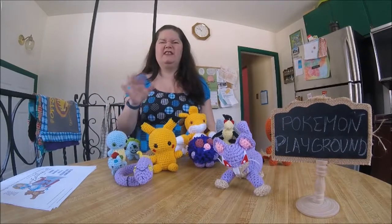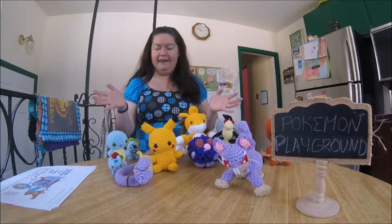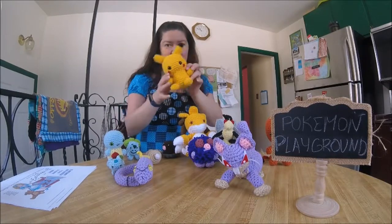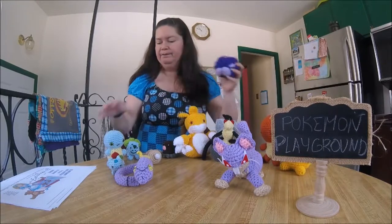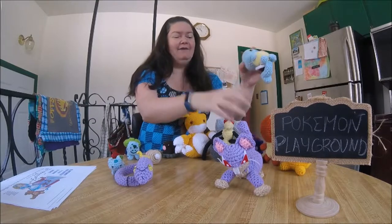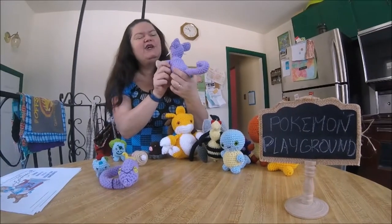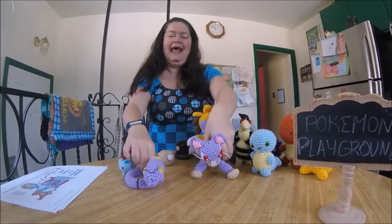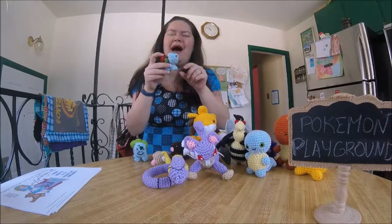Some of the things that are new around here that might be at the doll show are these Pokémon. You've seen Pikachu, Charmander, Venonat, and maybe Squirtle — this is the fourth Squirtle I've made. Let's see what the new ones are. Here is Rattata — I'm not too happy with his face but he's still super cute — and there's Eggons, and there's a tiny tiny Ivysaur.